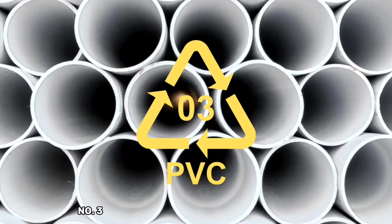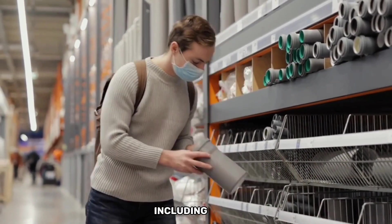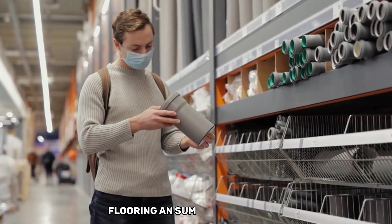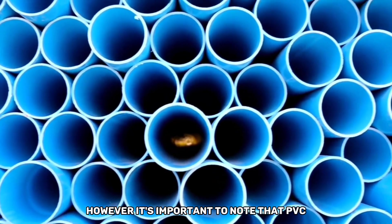Plastic resin code number three represents polyvinyl chloride, or PVC. PVC is used in a wide range of products, including pipes, flooring, and some food packaging. However, it's important to note that PVC is not considered safe for food storage or cooking.